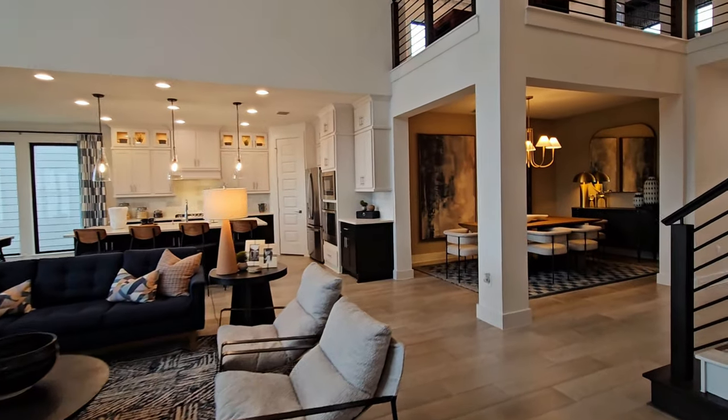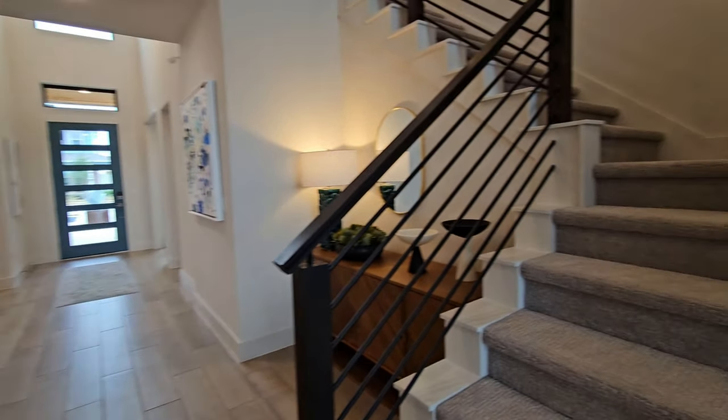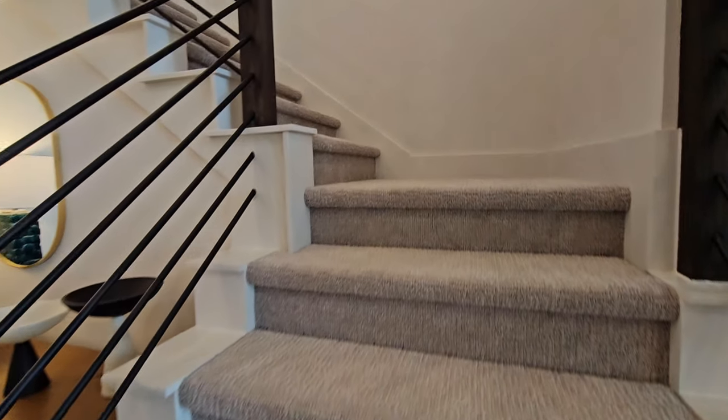The base price for this floor plan is $877,900 — so about $878,000.